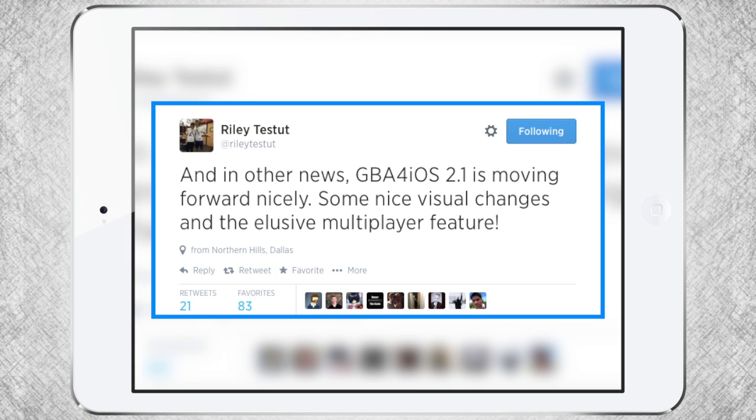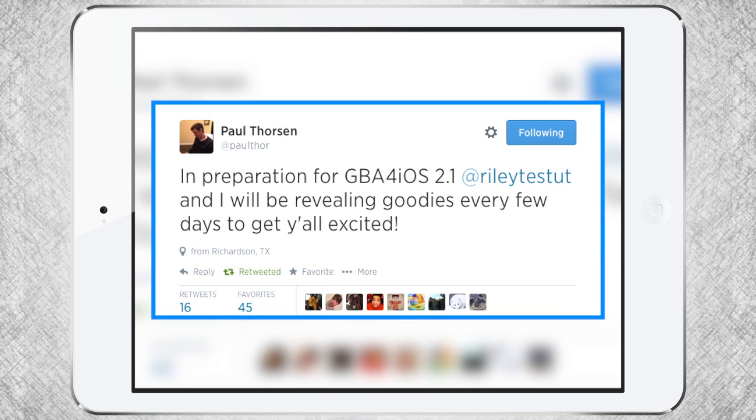We begin with a story that we did last episode: GBA for iOS 2.1, and apparently it's moving along rather nicely. For those of you that don't know, GBA for iOS 2.1 is an update coming soon with some nice visual changes and finally the multiplayer feature. But in preparation for that, because it won't be around for a while, they were going to be releasing some nice goodies as we wait for the awesome GBA for iOS 2.1 reveal.